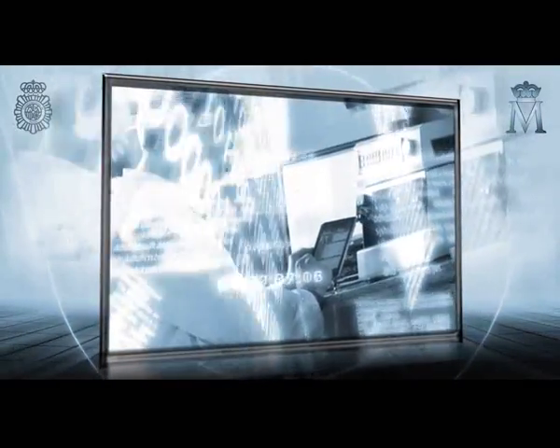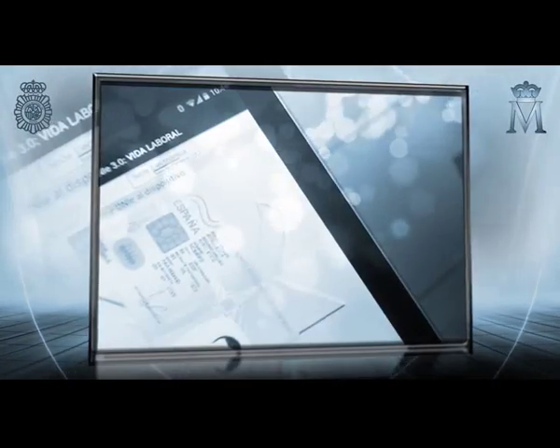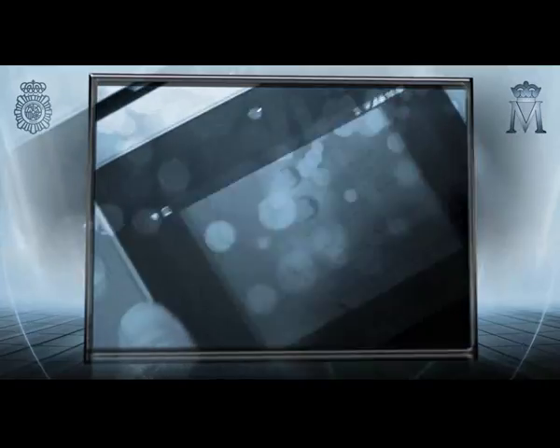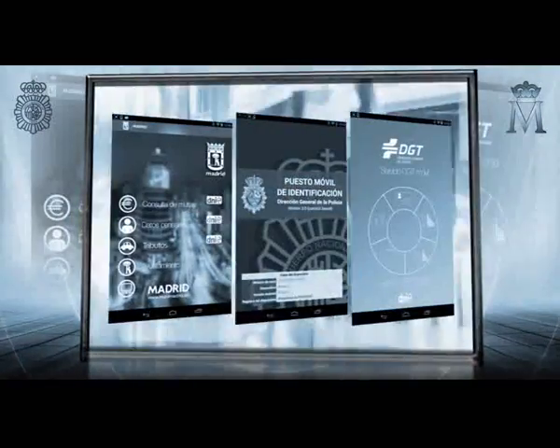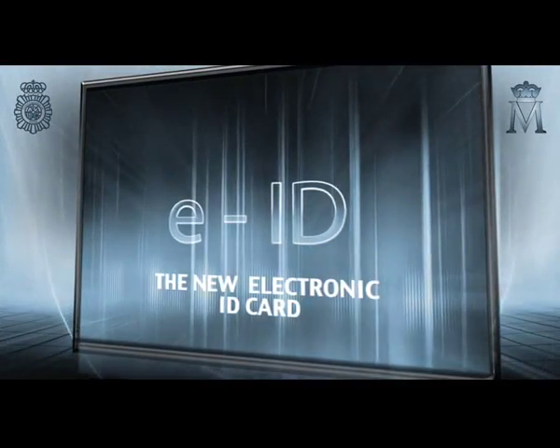In a constantly evolving environment, seeking to meet society's needs, the new Electronic National Identity Card is born. A high-security document where state-of-the-art technology is used in citizen identification. EID, the new electronic ID card.